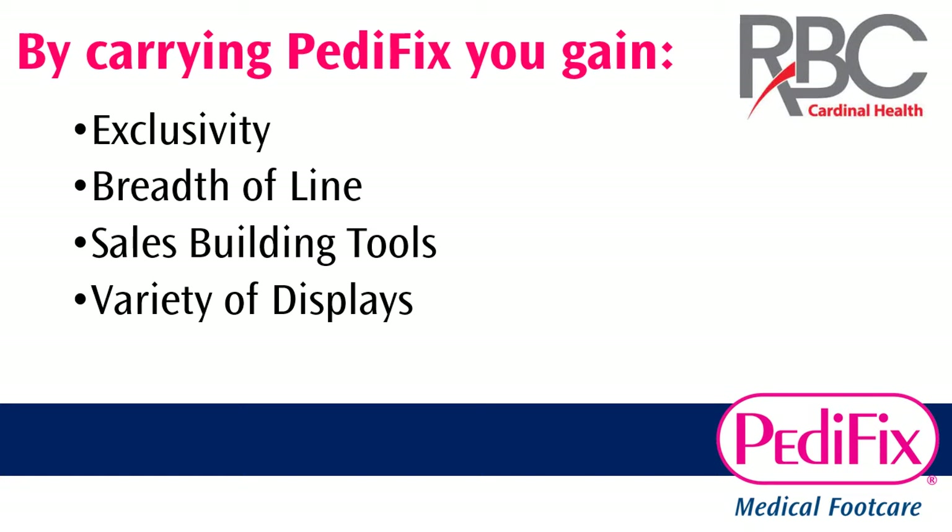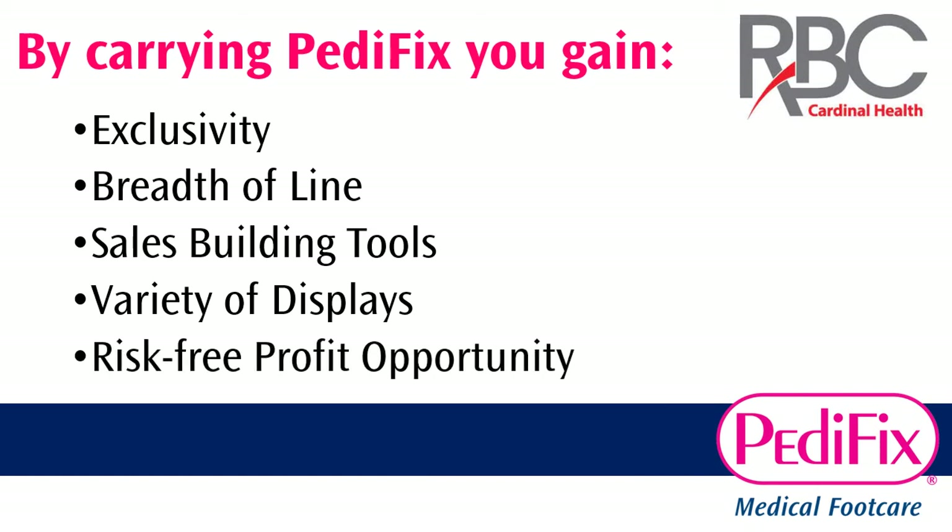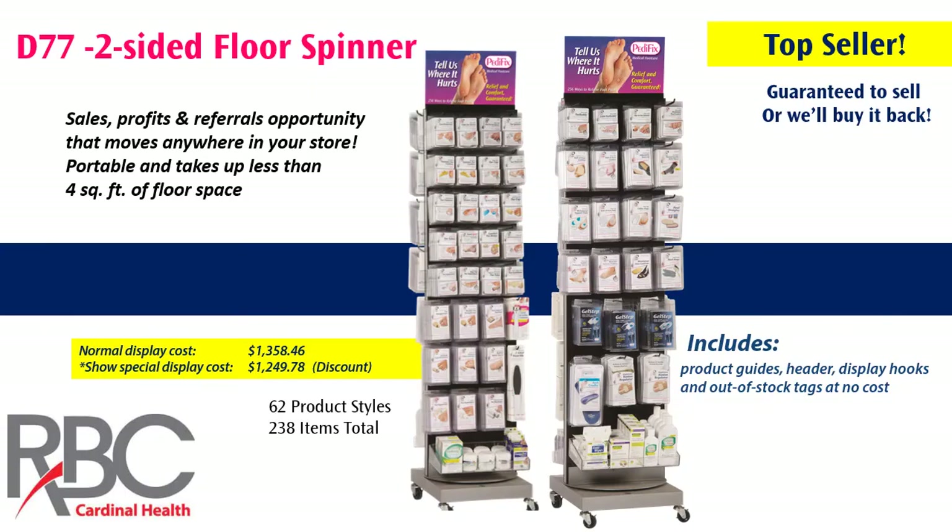Several of our displays are on special for RBC — we'll cover those in just a minute. But last and most importantly, I want to share our risk-free profit opportunity. Simply put, Pedafix products are guaranteed to sell for you or we'll buy them back anytime for whatever reason, so there's no risk associated with putting a mix of our products in your store.